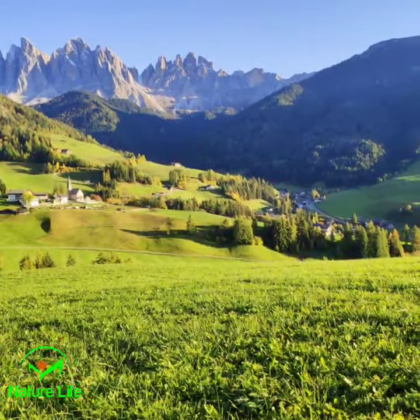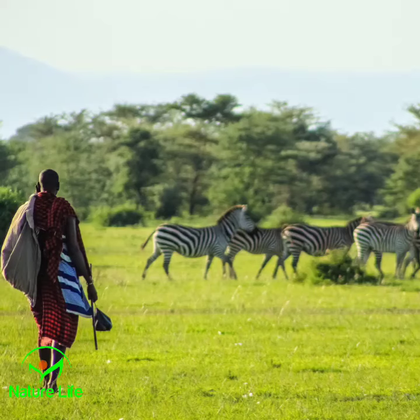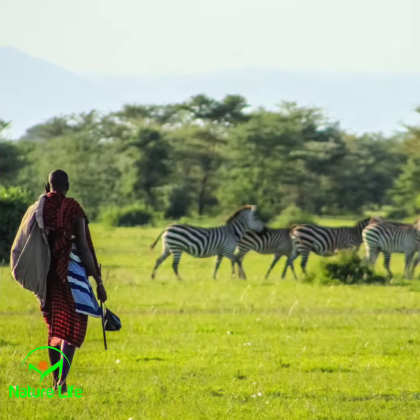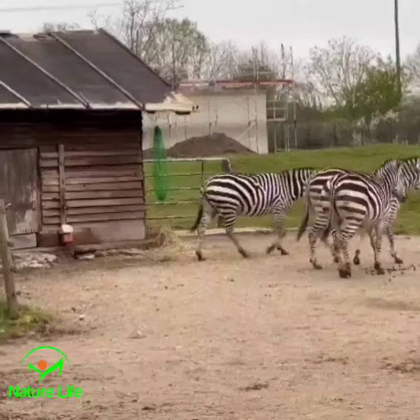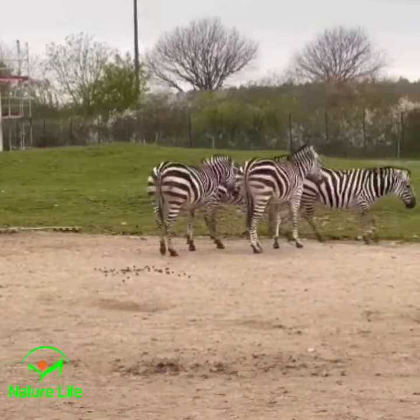Welcome to the captivating world of the zebra, where stripes meet mystery and nature's artistry takes center stage. Have you ever wondered why zebras have those mesmerizing stripes? Get ready to embark on a wild journey as we unveil the secrets of this magnificent creature.